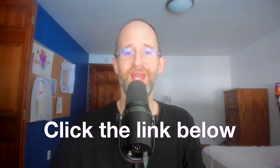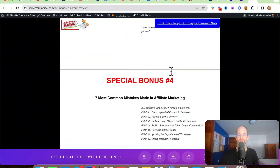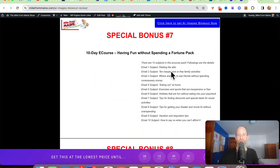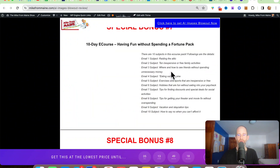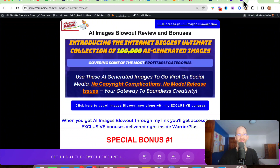If at any point during this review you want to check out AI Images Blowout, just go ahead and click that link below. Please like this video — it really helps out with my YouTube channel, and I appreciate it. Also hit that subscribe button and bell notification. Last thing before we jump in, I just want to show you my bonus page. I've got a ton of extra bonuses that you're going to be getting if you purchase through my link. All these bonuses will be waiting for you right inside of Warrior Plus after you purchase through my link.